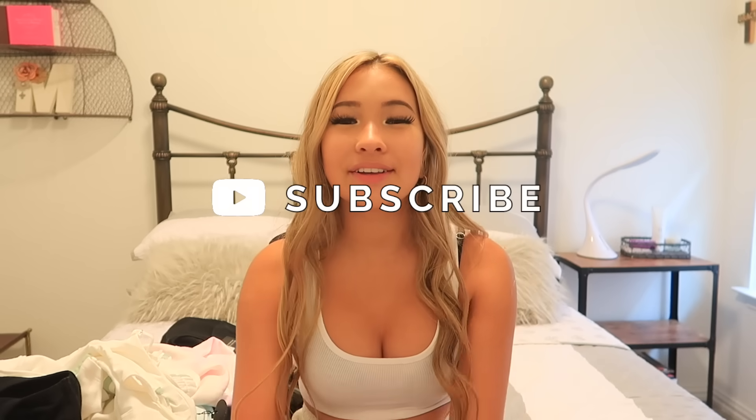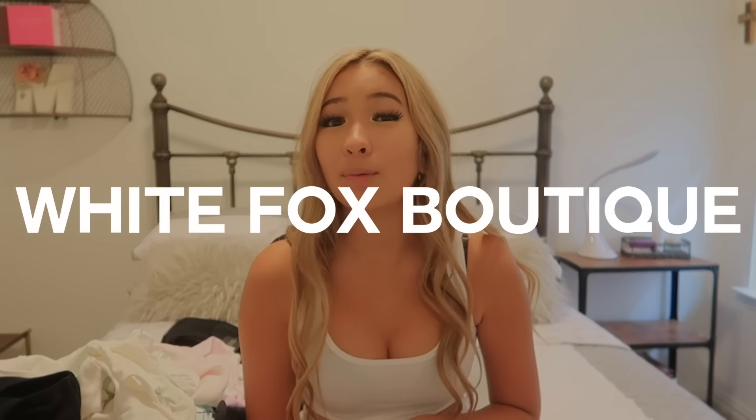Hi guys and welcome back to my channel! If you're new here, my name is Caroline and you should totally subscribe and join the fam. For today's video I'm so excited to say that I am partnering with White Fox Boutique to bring you a clothing haul. For those of y'all who are not familiar with White Fox Boutique,